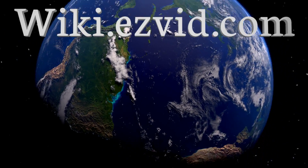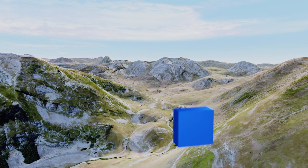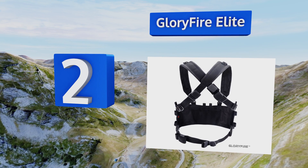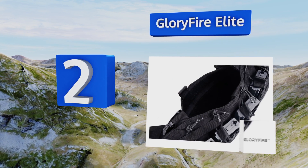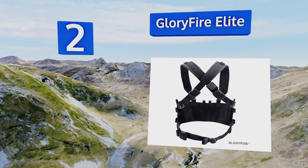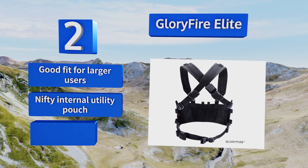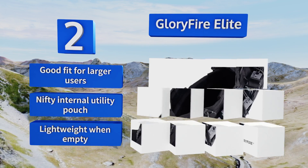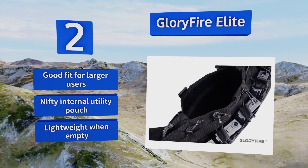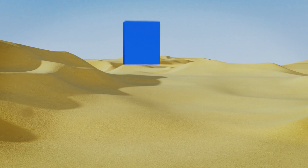At number two, the Glorifier Elite works just as well for airsoft enthusiasts as it does for military and law enforcement personnel, thanks in large part to its six open-top mag pouches, four elastic loops, and multiple opportunities to augment it with modular attachments. It's a good fit for larger users and includes a handy internal utility pouch. It's also pretty lightweight when empty.